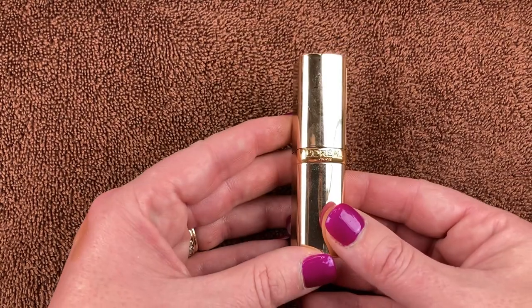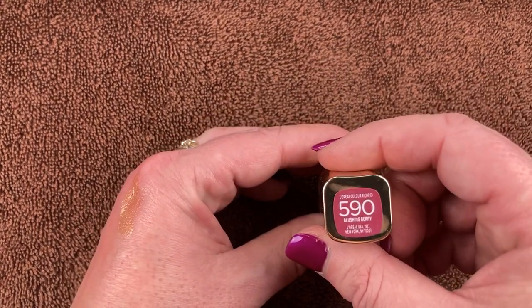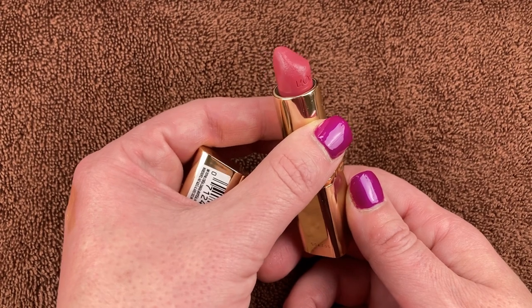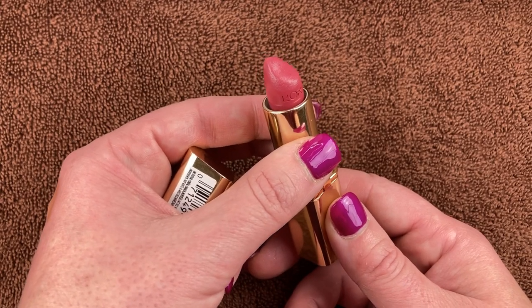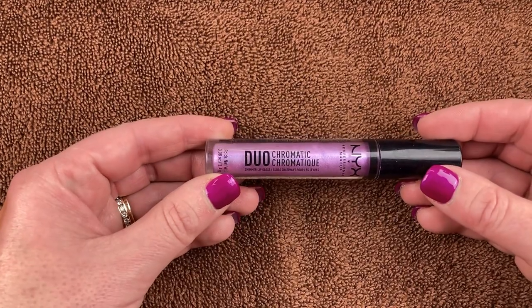I have this bullet lipstick from L'Oréal Paris — the Color Riche in shade 590 Blushing Berry. It's absolutely gorgeous — a nice pinkish nude, berry-toned lippy. Really nice consistency, feels great on the lips, and has a really nice almost baby powder scent to it. I love it.